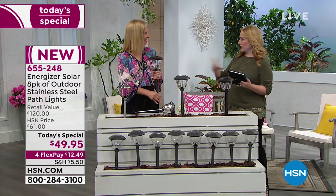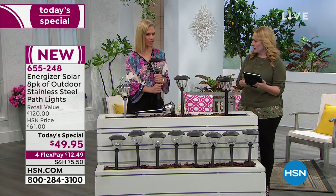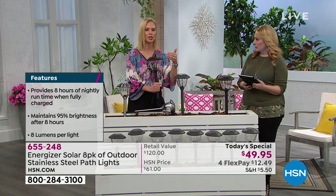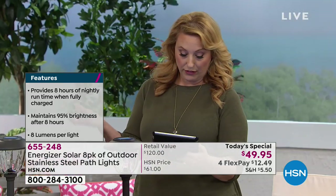Tracy, I'm getting some questions live on Facebook. Are the batteries replaceable? They are replaceable. You will not need to replace them for a couple of years. But if you do, in your box you'll get an information packet with a 1-800 number on there — very easy, you can order them right from there. That's wonderful.